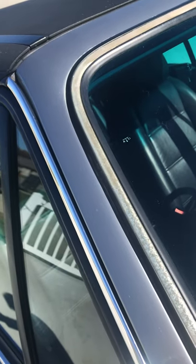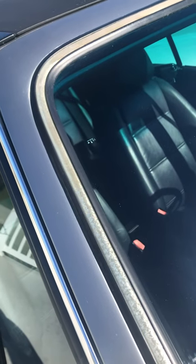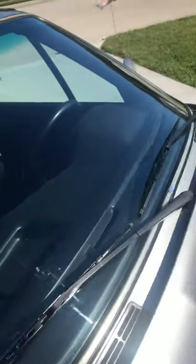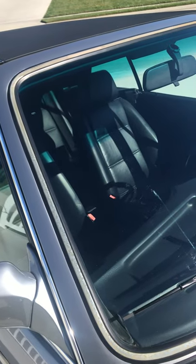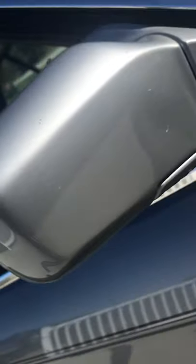One thing I'd note is the trim around the windshield — original trim — which has some discoloration. There's a plastic covering on the top; it's a really common problem with these. The windshield is the original windshield — no chips, no cracks. There are some very fine pits to the windshield that you can only see in the right light; I only mention it because if you're as picky as I am, you'll notice. The driver's side mirror has got some rock chips on it.